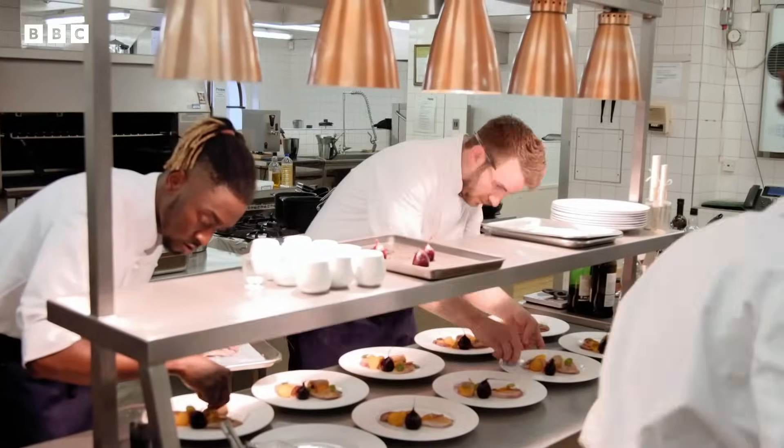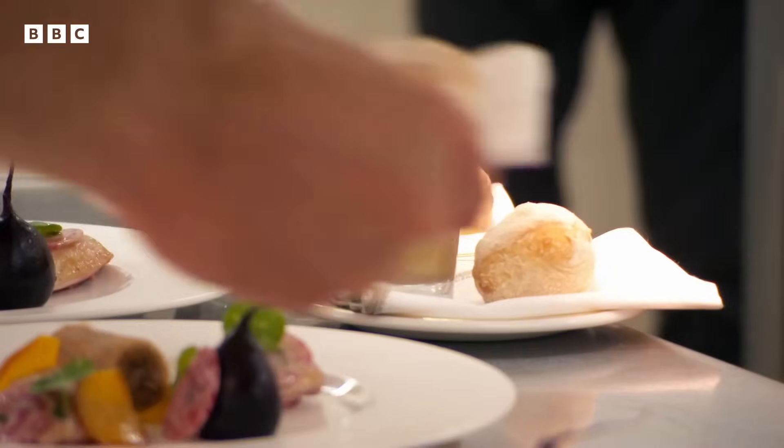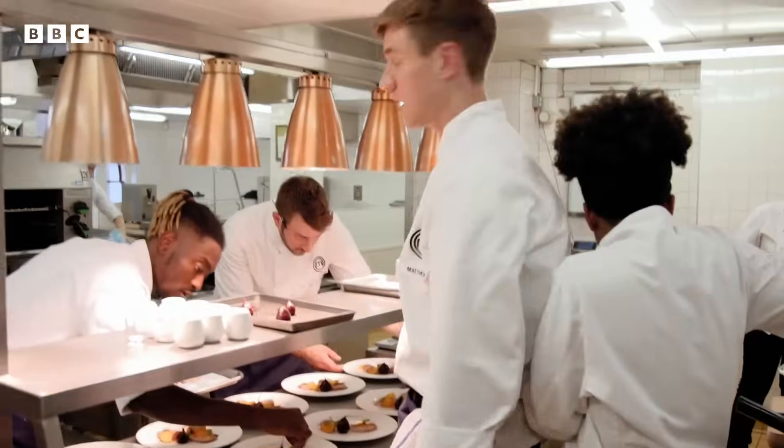Chefs, it's looking really good, but we are late. Where's the parfait and where's the bread? It's here, it's ready to go. I hope it's proper homemade ciabatta, because the taste will be lovely. Can we start sending? We can start sending, we're ready to go. Service, please.